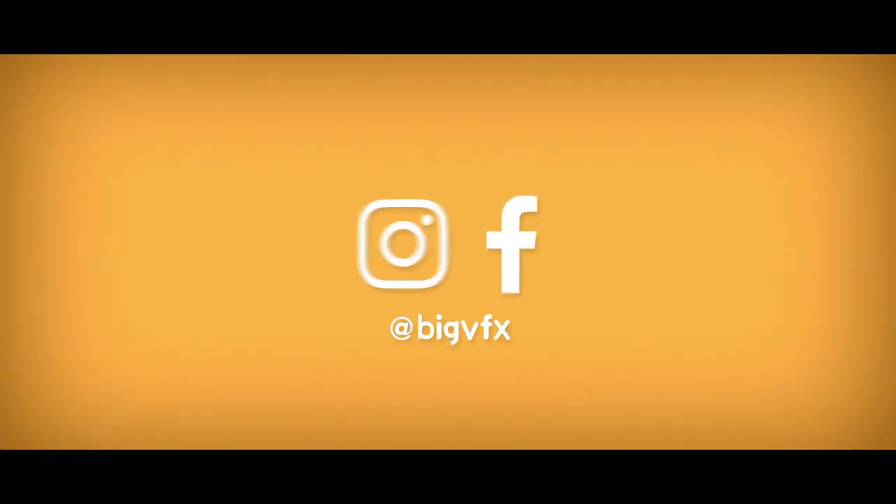Check out our social media pages and find out more about the Starter Pack on our website.